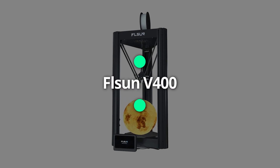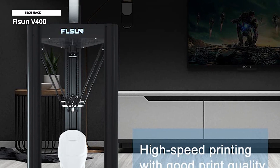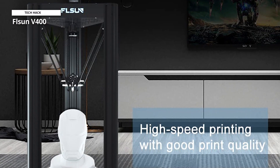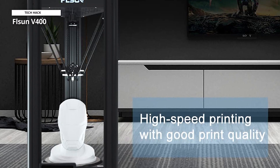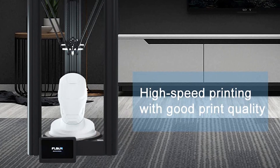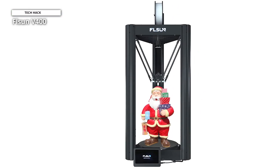Next is the FL Sun V400. The latest Delta 3D printer from FL Sun is called the V400, and 400 refers to the speed. According to the business, it can generate high-quality items at 400 mm per second, which is 200 mm per second quicker than its previous, highly regarded Super Racer 3D printer.